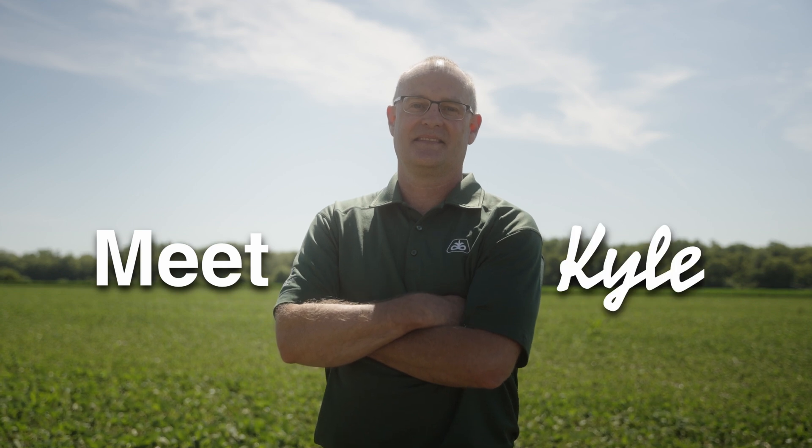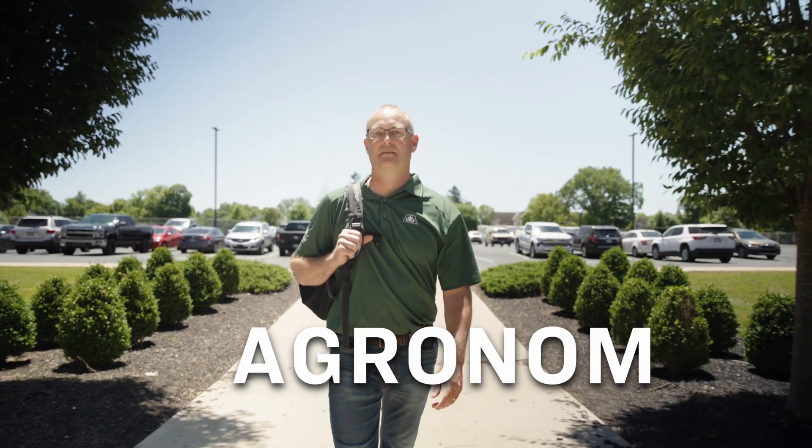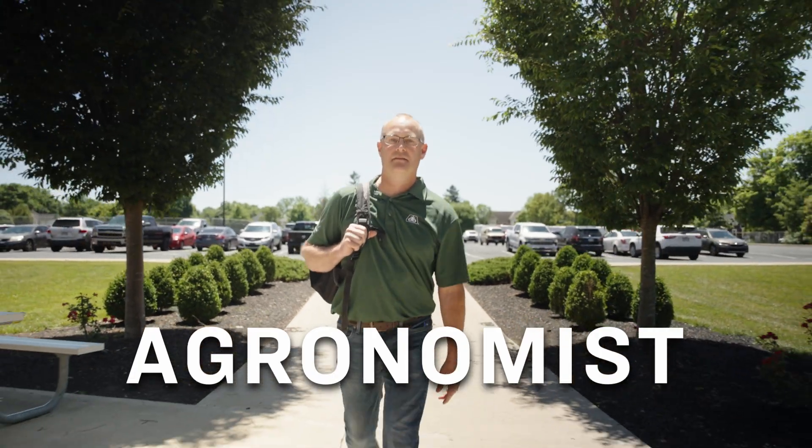Hi, I'm Kyle. I'm an agronomist — A-G-R-O-N-O-M-I-S-T. What is an agronomist in simple terms? It's really a plant doctor.